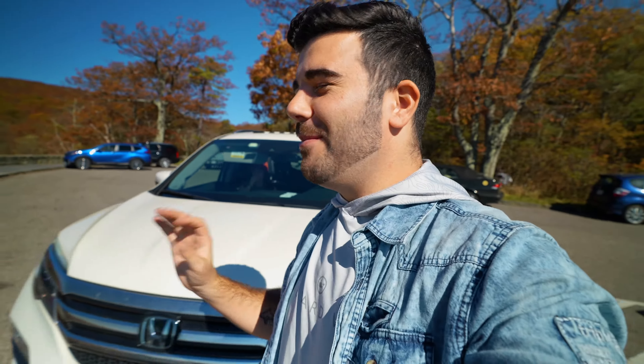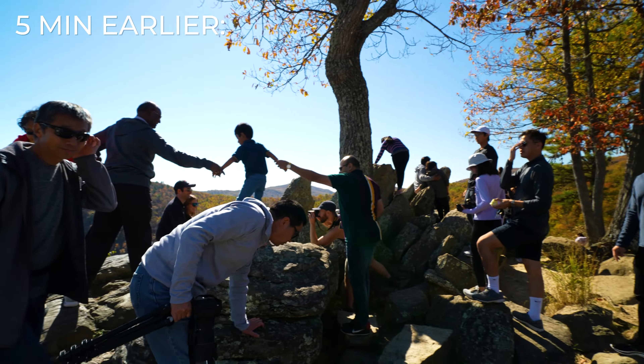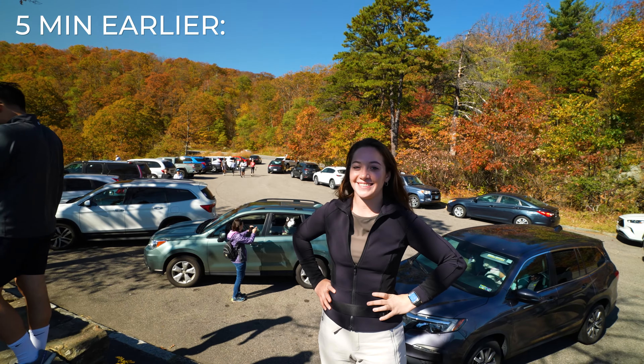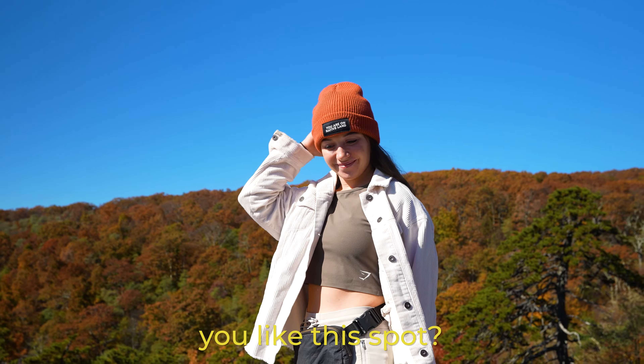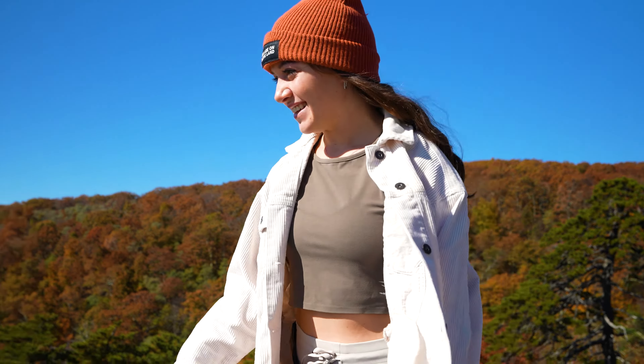Something we're learning is that not every overlook is worth stopping at — some are completely packed with people and some are beautiful like this one. Since there are so many overlooks, it's really not worth your time to stop at the crowded ones. Drive maybe five minutes later and you come to one just like this. It's really nice, better than the last one, and with a lot fewer people.